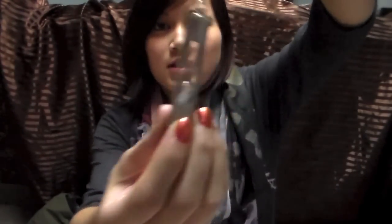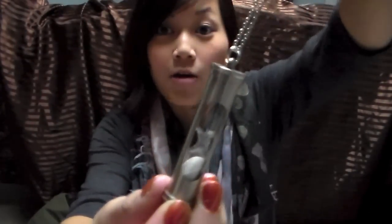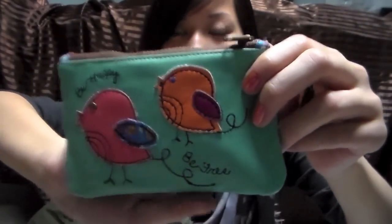I also got this necklace that someone gave me. It's like an hourglass and it actually moves, which is cool. I also got this wallet — it just says 'be happy.' It's so cute with all the birdies on it.